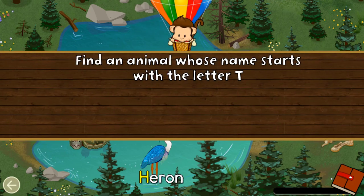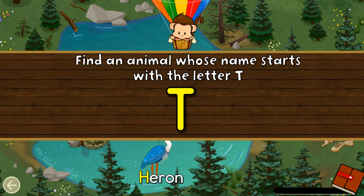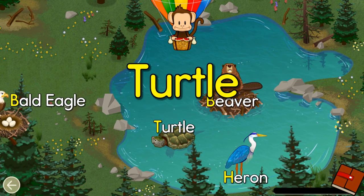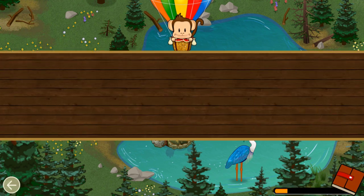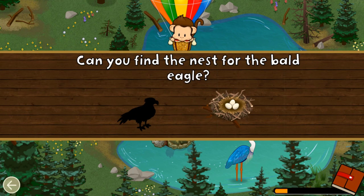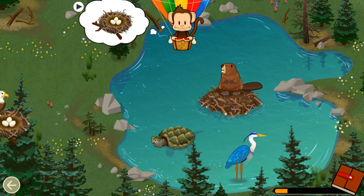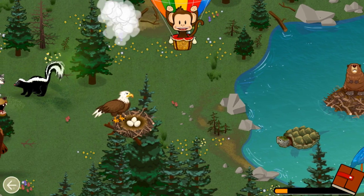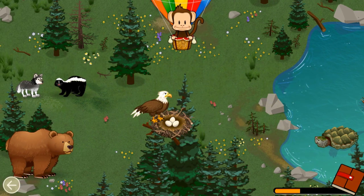Find an animal name that starts with the letter T! T! Snapping turtle! Great job! Birds build nests to protect their egg. Can you find the nest for the bald eagle? Bald eagle! Well done!